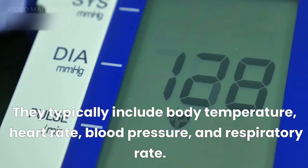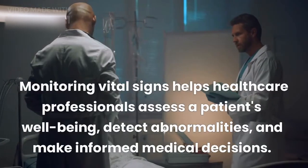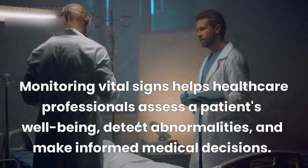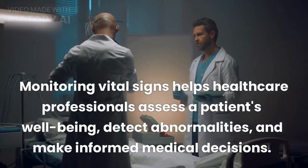Vital signs typically include body temperature, heart rate, blood pressure, and respiratory rate. Monitoring vital signs helps healthcare professionals assess a patient's well-being, detect abnormalities, and make informed medical decisions.